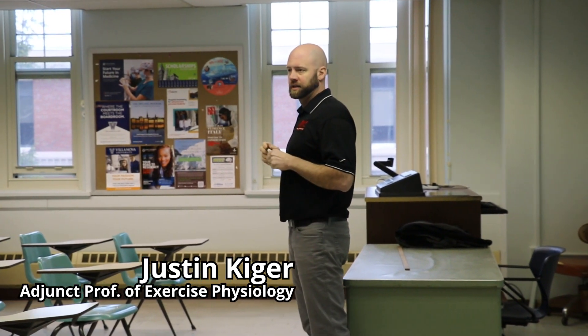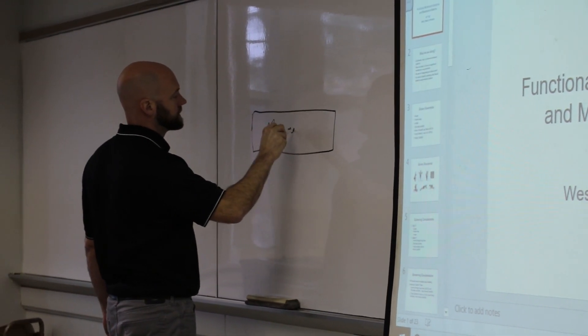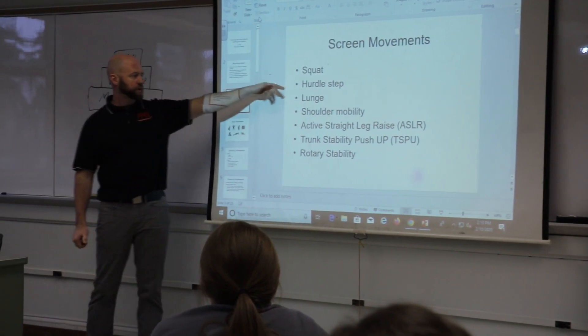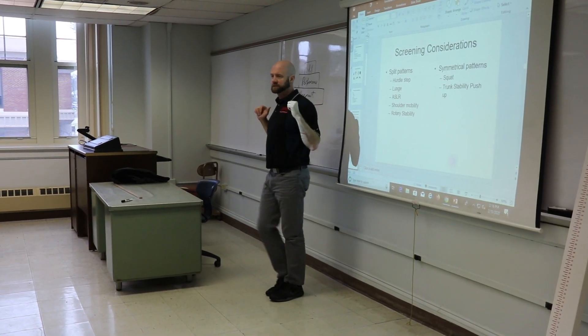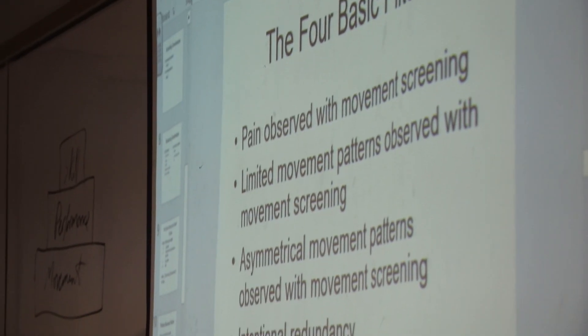With an exercise physiology degree there are many opportunities. Some examples are a strength and conditioning coach — you can get certified in that with an exercise physiology degree. You can work in cardiac rehab. You can go on to graduate school for physical therapy, occupational therapy, physician assistant, or even med school. I personally am wanting to attend physician assistant school after graduation.